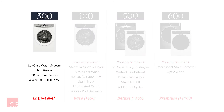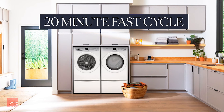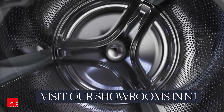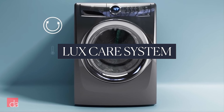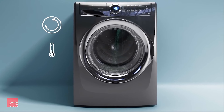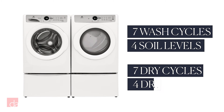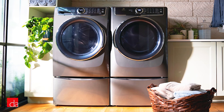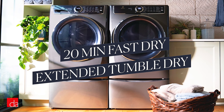First up is the 300 series, which are Electrolux's entry-level washers and dryers. These entry-level appliances give you the core of what Electrolux is known for. The big news is that they now have a 20-minute fast wash and dry cycle. The washers also feature the manufacturer's signature LuxCare complete wash system, which measures and controls the wash temperature throughout the cycle so the water is never too hot or too cold, and has a smart load sensor to figure out how much water you need for each load. These washers include seven total cycles and four options for soil level, water temperature, and spin speed. The matching dryers include a 20-minute fast dry, seven total cycles, four dryness levels, and an extended tumble feature to keep clothes wrinkle-free.